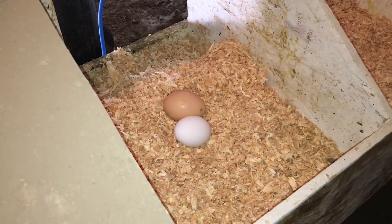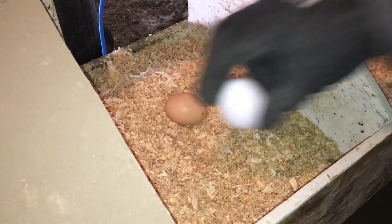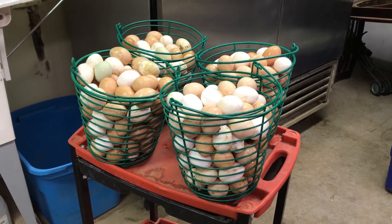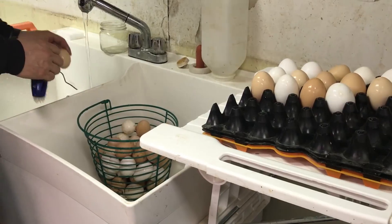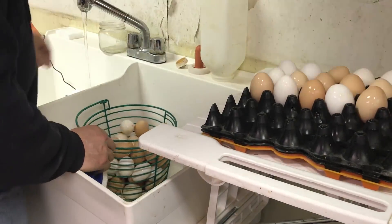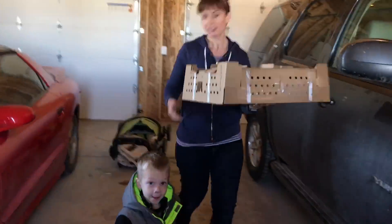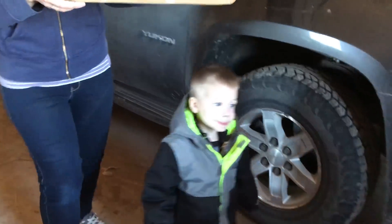We raise chickens solely for their eggs. Each and every day we collect them and store them until it is time to sell them. Then right before they go to our customers, we wash them and package them. But we are going to get to all of that. First we need chickens — more precisely, we need chicks.